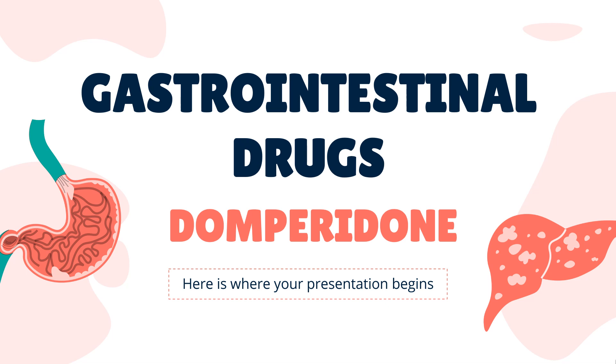Domperidone is a dopamine receptor antagonist used as a peristaltic stimulant and anti-emetic agent for dyspepsia, indigestion, epigastric pain, nausea, and vomiting.